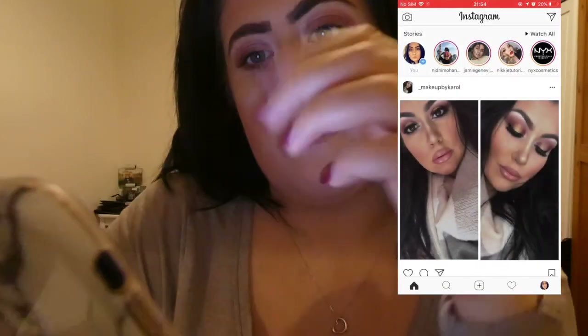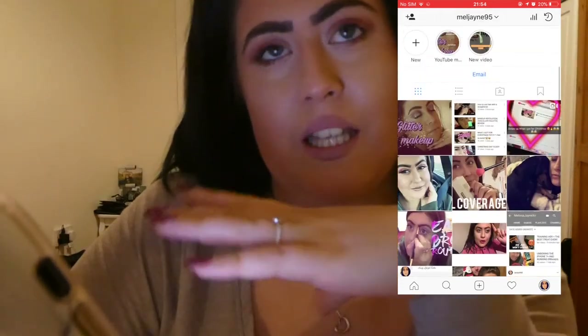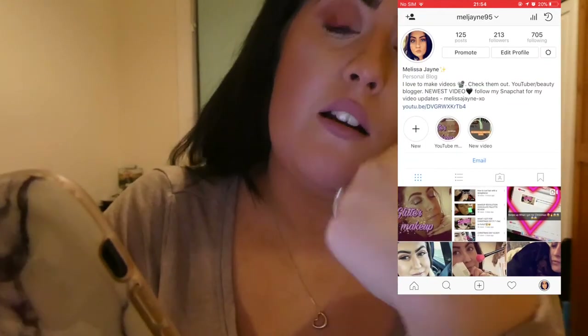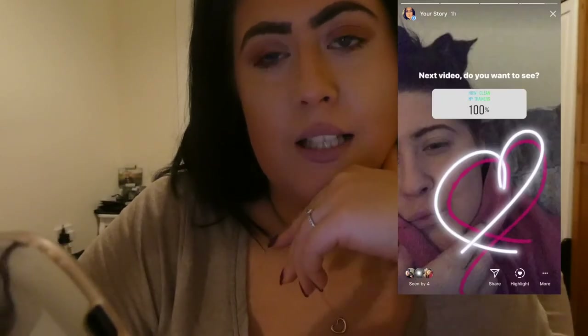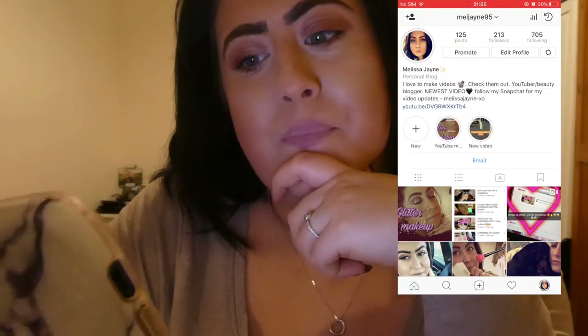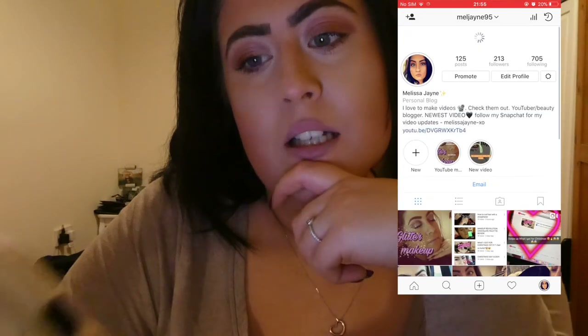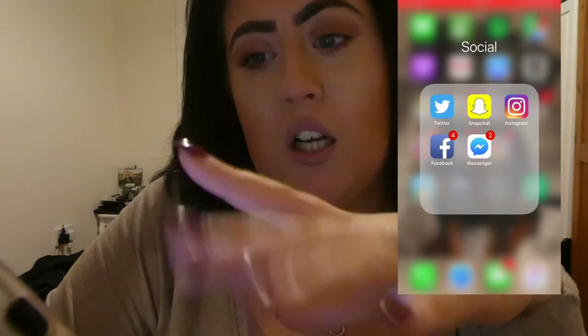Then I've got Instagram — my Instagram is MelJay95. I post all my videos up there, so I give the people that follow me on Instagram an idea of what's going up and when. I also post quite a few polls. I put up 'next video — do you want to see how I clean my trainers?' and people want to see that, so that's probably going to be my next video. Come follow me on there. Then I've got Facebook, which I don't really use. Messenger — again, I don't really use.